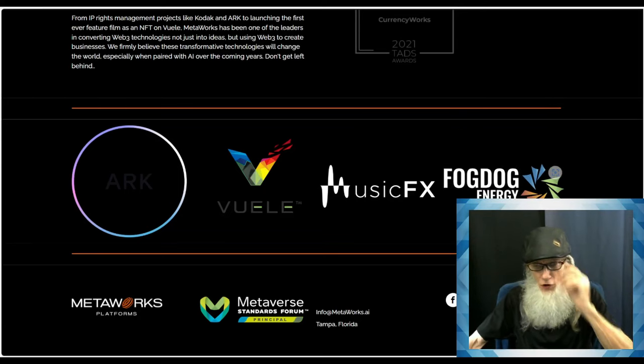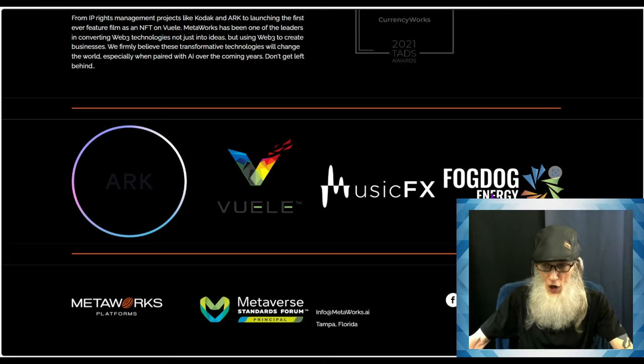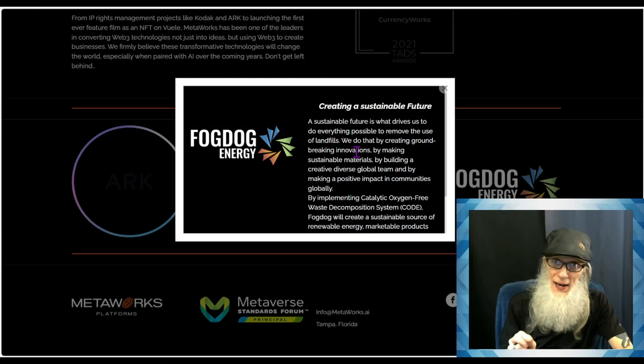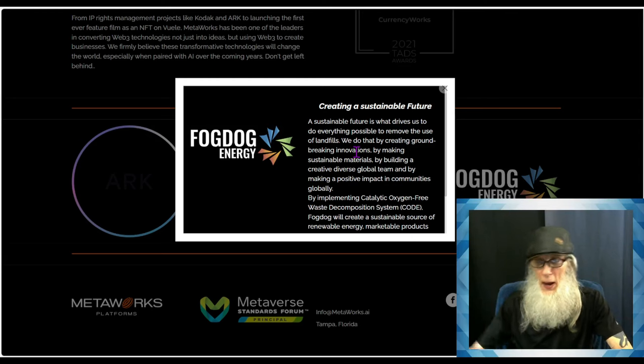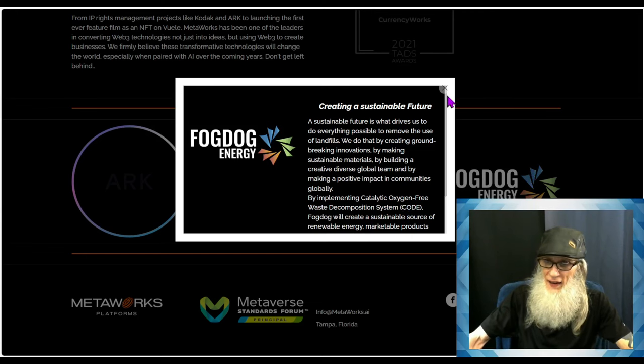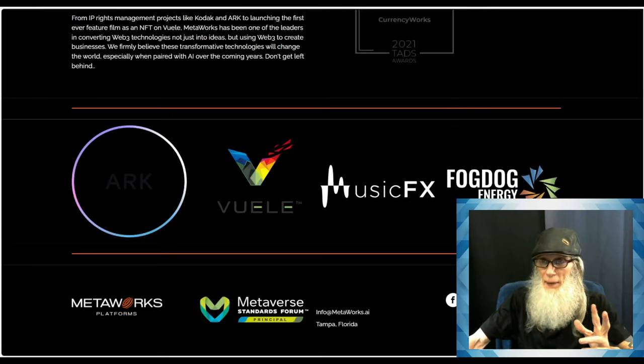Then we've got Fog Dog Energy. The company just got into this not too long ago. This too is a blockchain technology originally being used for Bitcoin mining, and now they are using it for waste conversion into energy by implementing a catalytic oxygen-free waste decomposition system, which they call CODE. Fog Dog will create a sustainable source of renewable energy — something a lot like diesel fuel — that they get from waste including plastics.